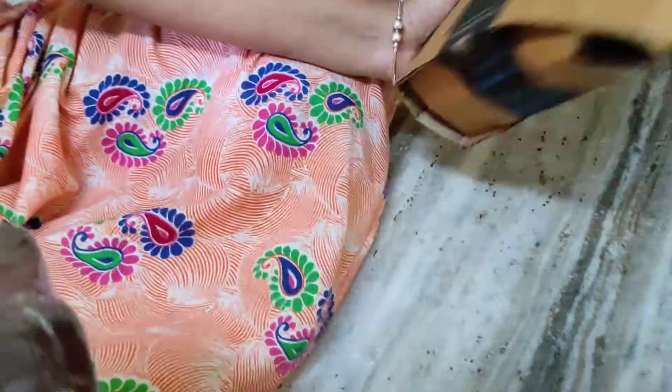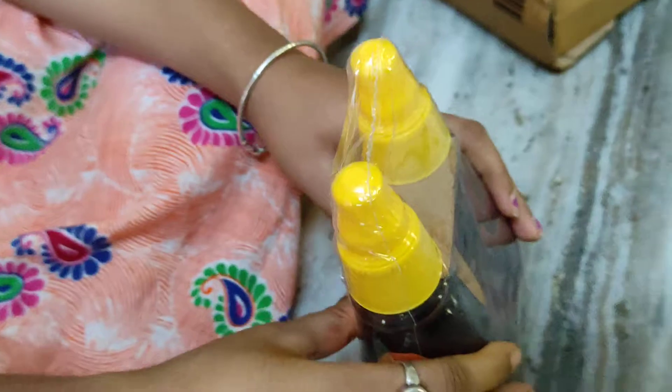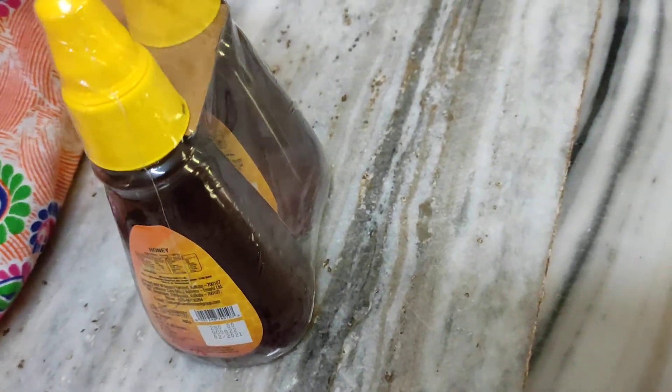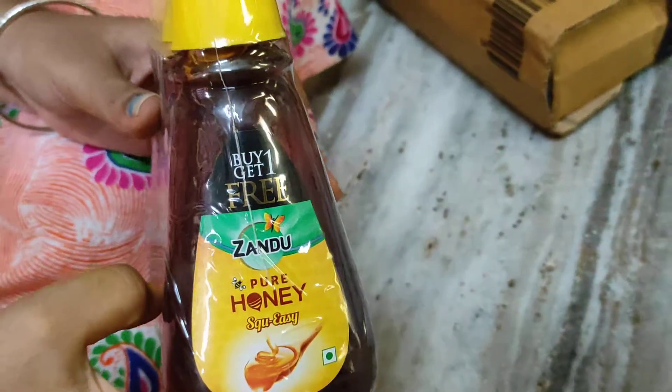This one is honey. I purchased it just 2 days ago — ordered it 2 days ago. This one is from a company. I also bought honey with a buy-one-get-one-free option.